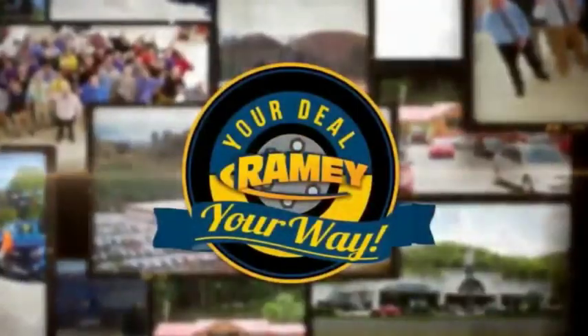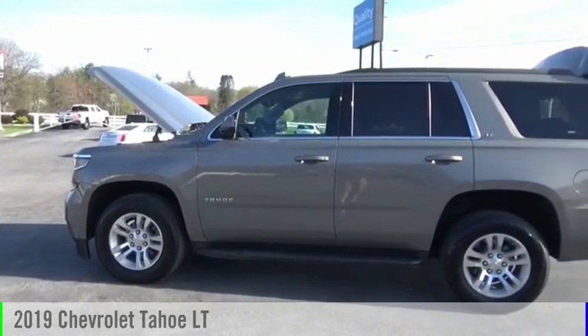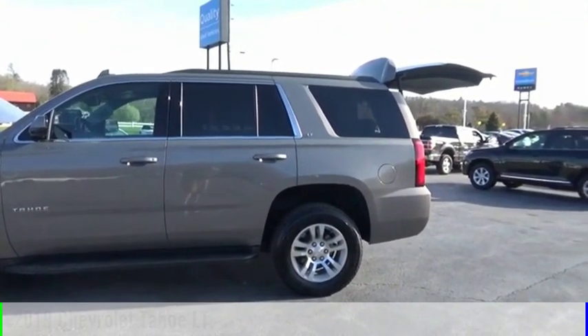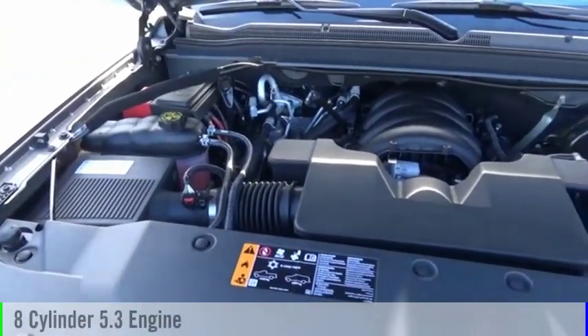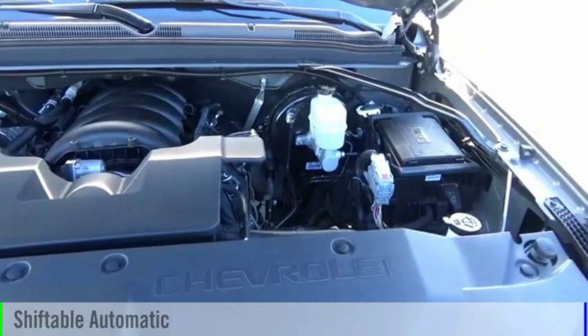Amy, it's your deal, your way. Stop by and take a look at the 2019 Tahoe. This vehicle is powered by a four-wheel drive, eight-cylinder, 5.3-liter engine, and comes with an automatic transmission.